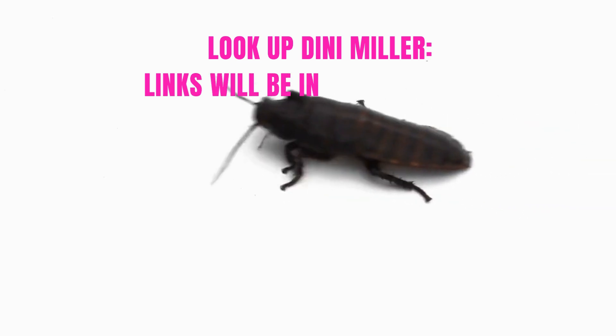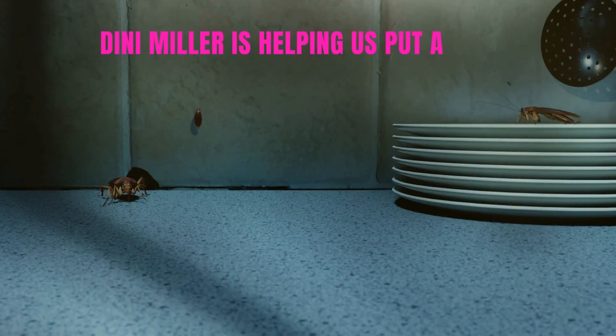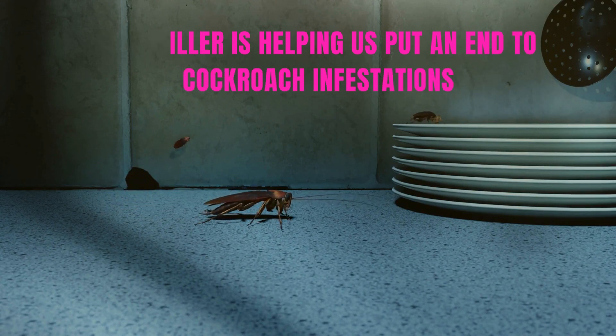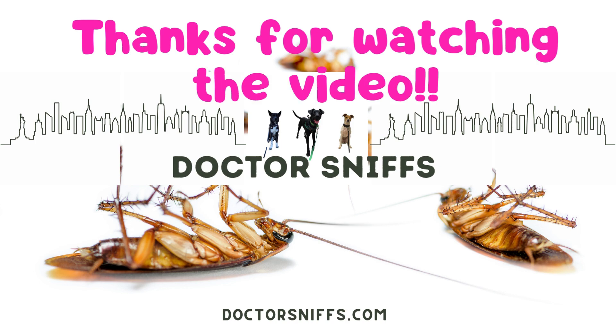So if you're dealing with roaches, consider these five things and look up Dinny Miller. She's an entomologist based out of Virginia Tech University who uses research to help everyone understand and put an end to cockroach infestations. We will link to some of her research articles in the description. Thanks for watching — please like and subscribe to the channel.